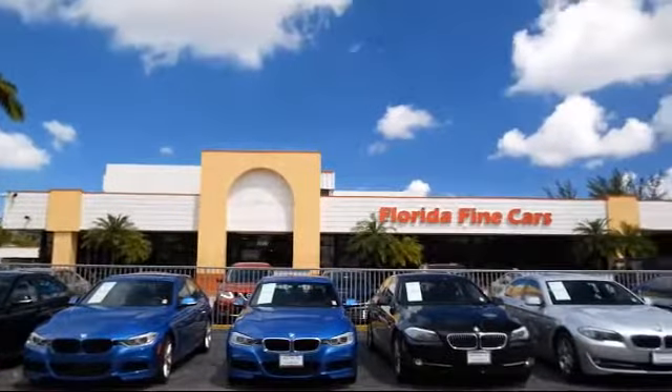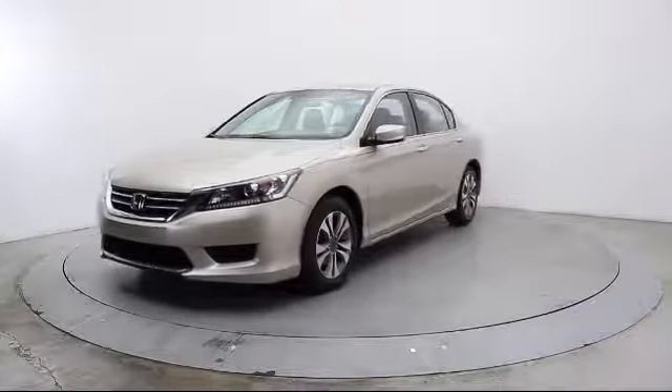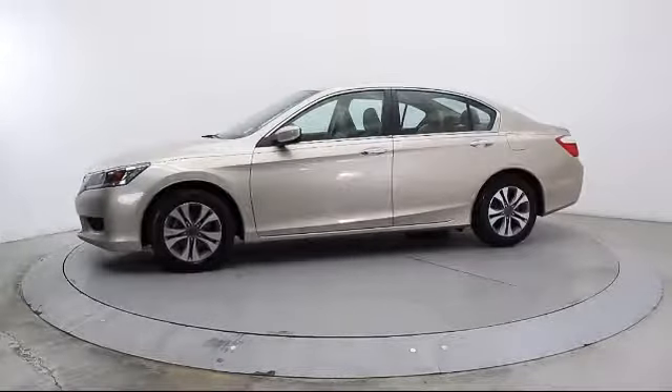Here's a look at another one of our vehicles from our massive selection. It comes equipped with steering wheel controls, alloy wheels, keyless entry, air conditioning, traction control, and a CD player.